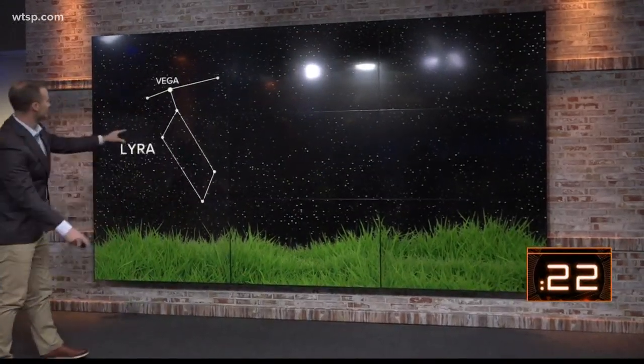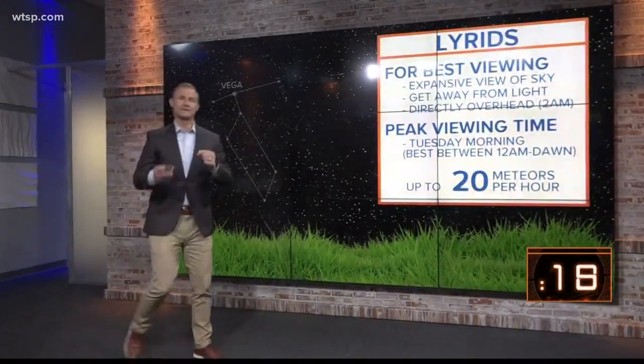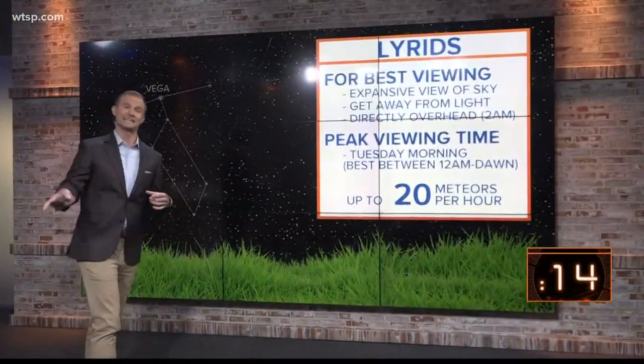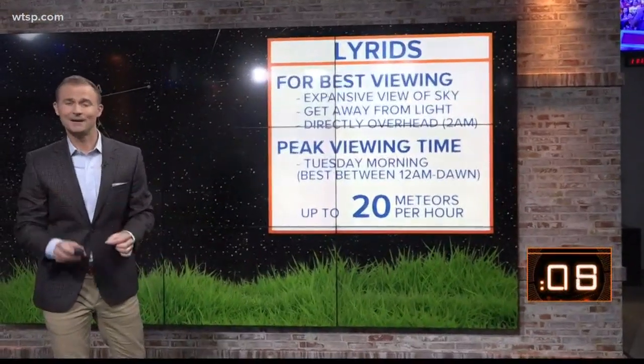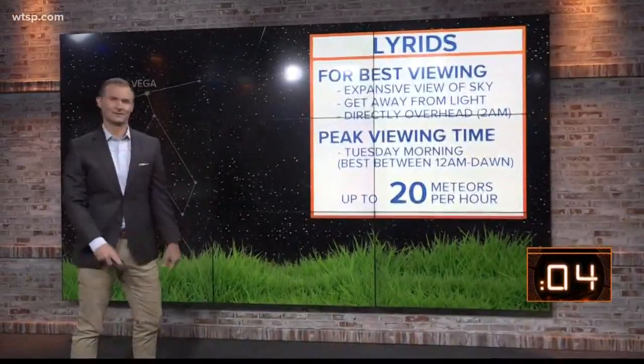Here's what I want you to do. Find the constellation Lyra. You'll see the star Vega, and that's where the meteors will appear to originate from. Best viewing is going to be next Tuesday after midnight. Between midnight and dawn, get away from the city lights, and you could see up to 20 meteors an hour, all coming from the Lyrid Meteor Shower.